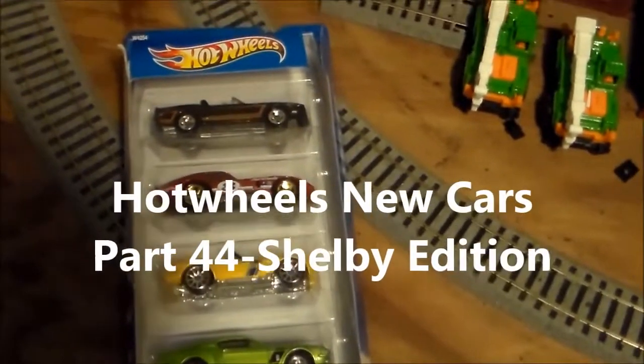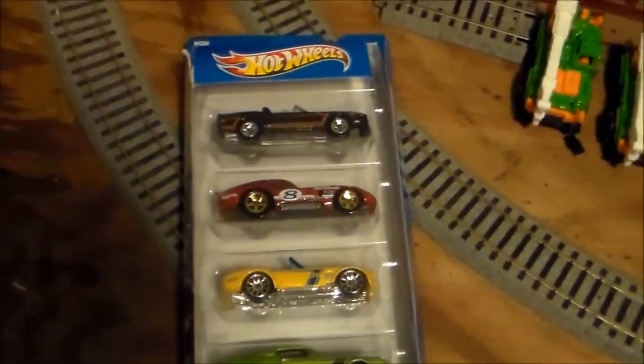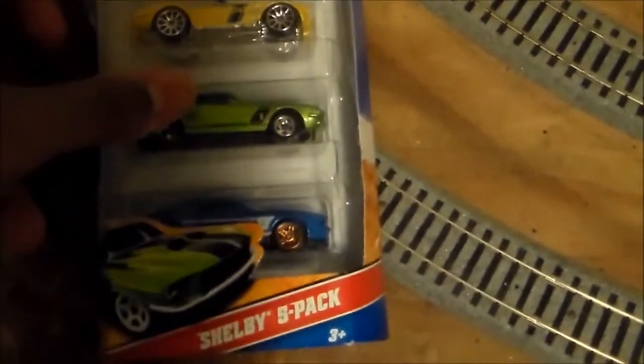Good morning, YouTubers. This is EMDSD14R coming to you live from the Keystone State. This is Hot Wheels New Cars Part 44, the Shelby Edition.